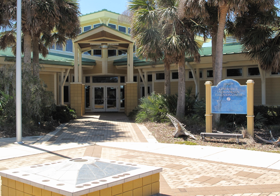A portion of the GTM Research Reserve north of St. Augustine, Florida was formerly known as Guana River State Park. The upland areas include pine flatwoods, maritime hammock, coastal strands and dunes, and mangroves.